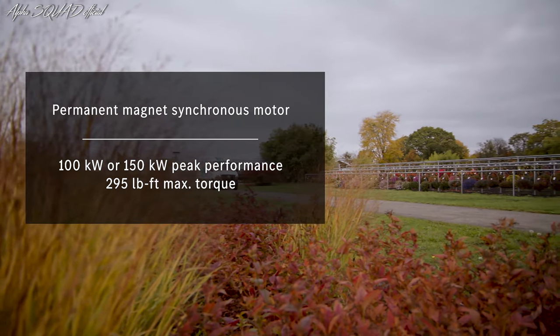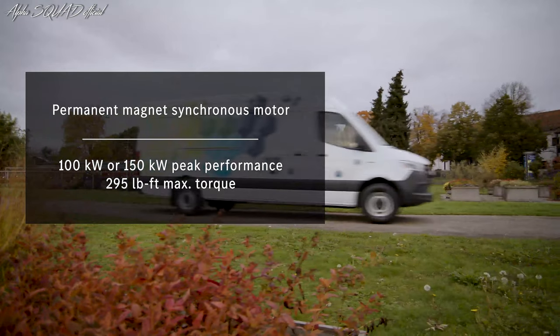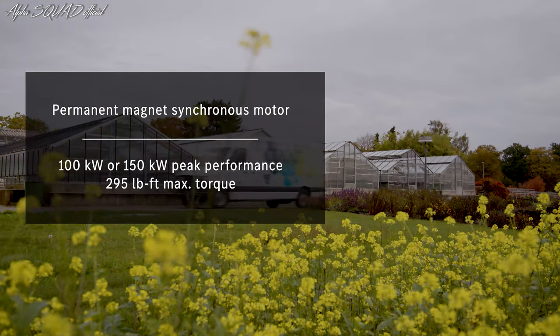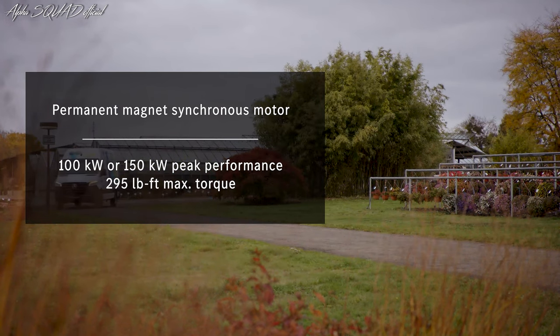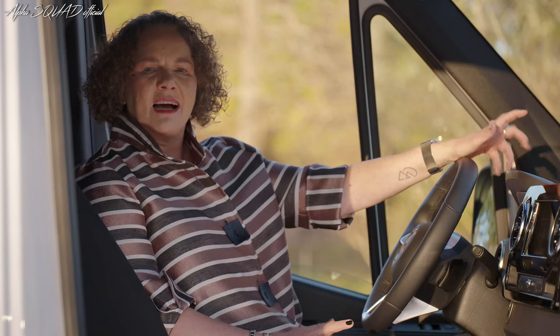As for the electric motor, we have chosen a permanent magnet synchronous motor because of its performance and efficiency. Available in either 100 kilowatts for a very efficient use case, or 150 kilowatts of peak output for more performance — for example, for trailer towing. Both deliver up to 295 pound-feet of torque for at least 30 seconds.